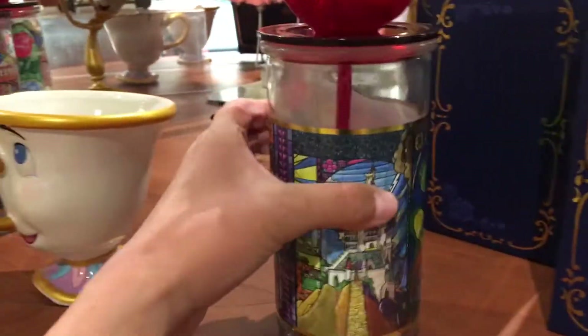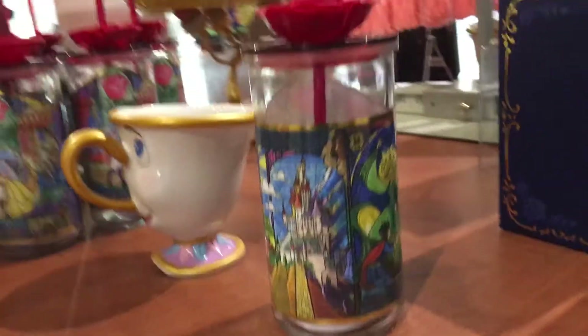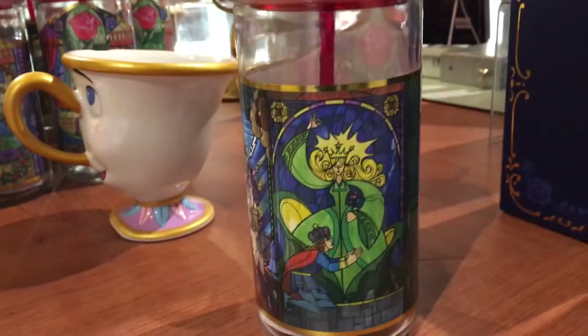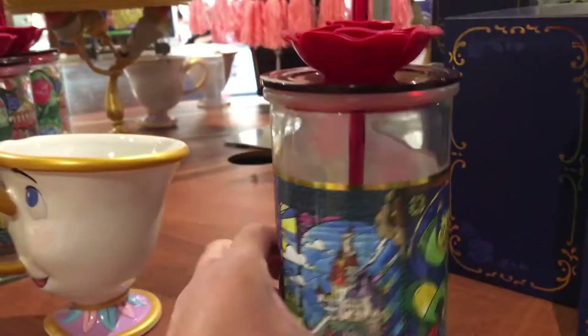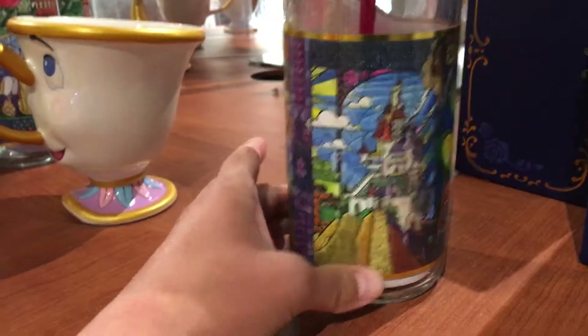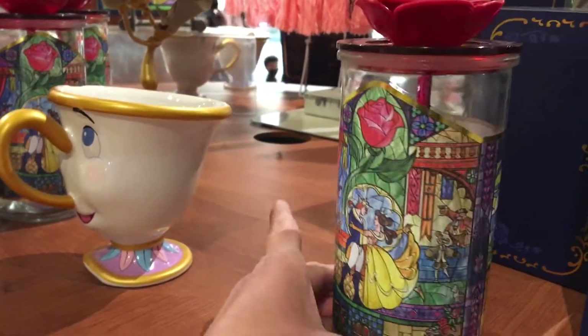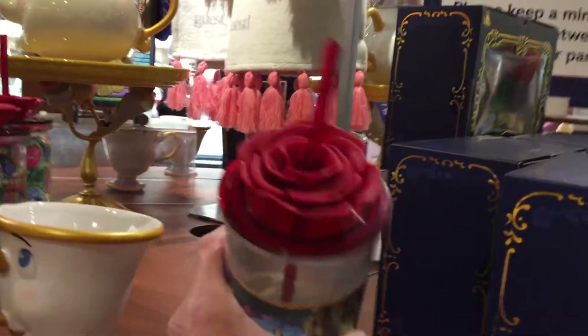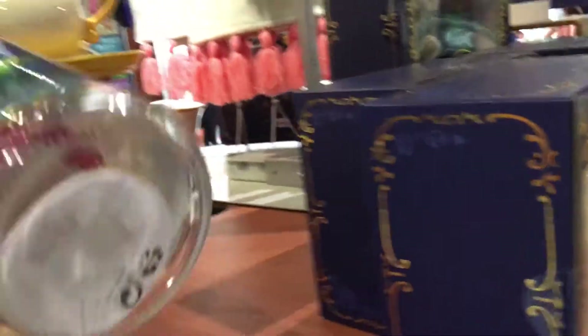Over here they have some Beauty and the Beast stuff. I know they were selling this at Downtown Disney but I didn't get a chance to really see it. They have the Beauty and the Beast items right here — like this capsule piece with a lot of stained glass photos on it and a little rose on top.